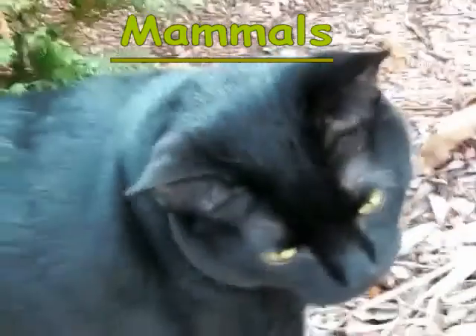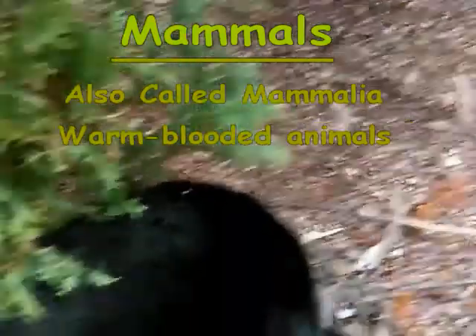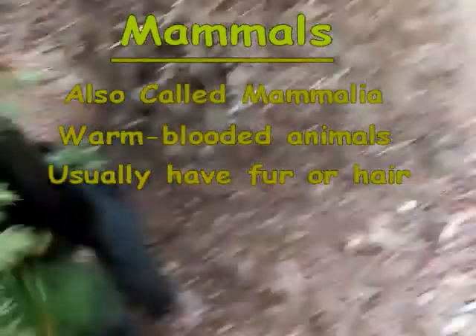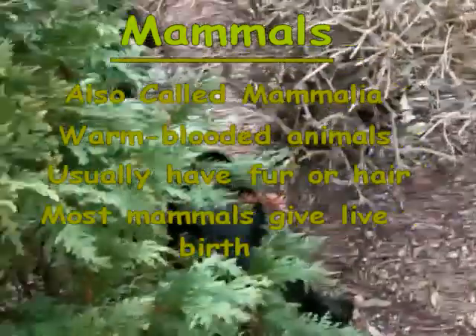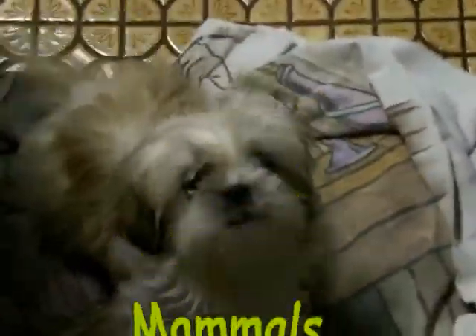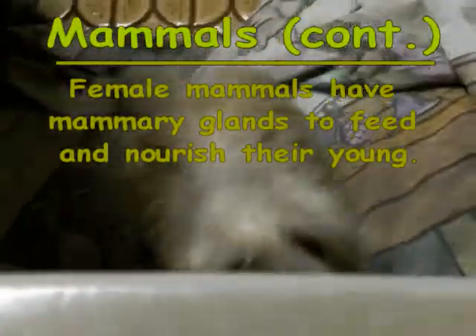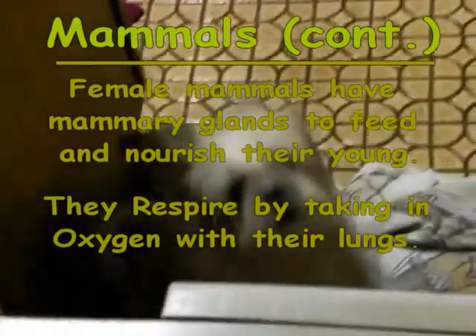This is a cat. Cats are mammals, which are also called Mammalia. Mammals are warm-blooded animals that usually have some type of fur or hair. Most of the time, mammals give live birth, but the baby is formed internally in the uterus, instead of externally in an egg. Female mammals have mammary glands to feed and nourish their young. They respire by taking in oxygen with their lungs.